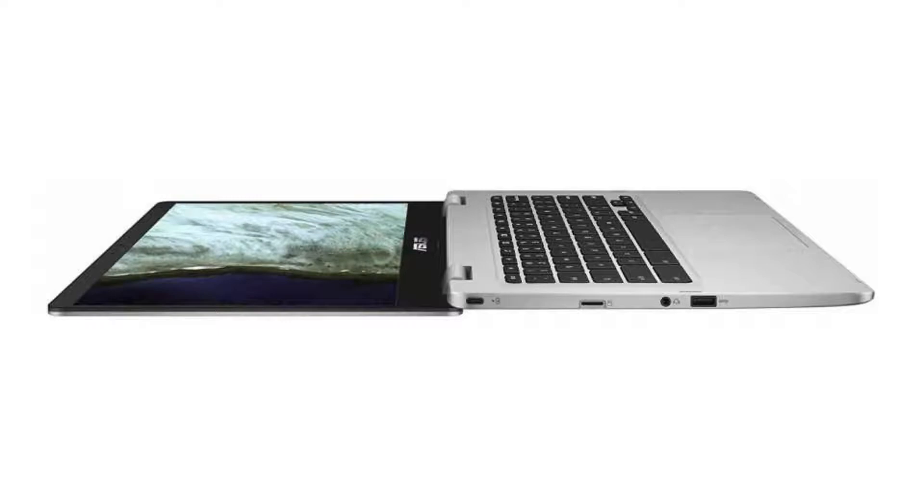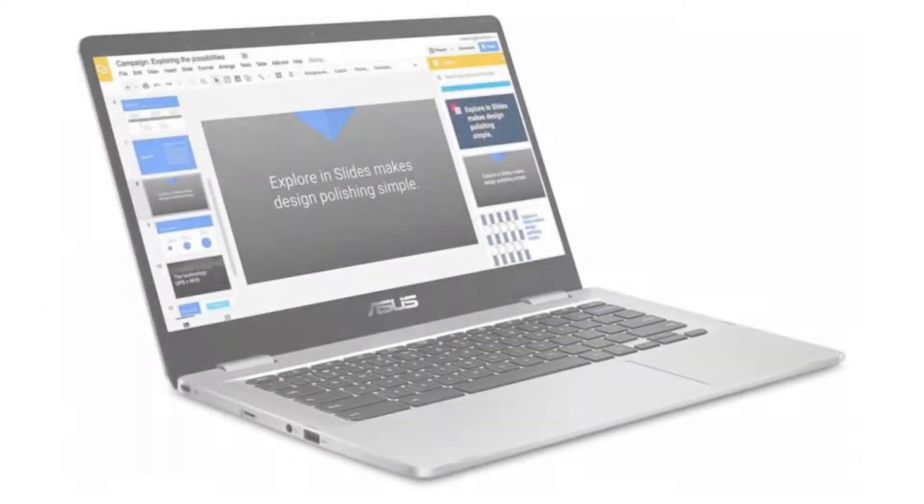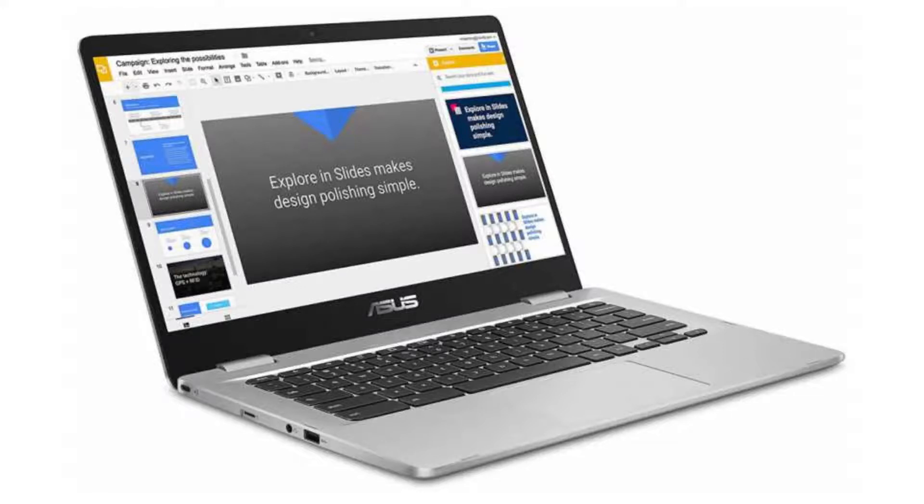It has 4GB of RAM and a 32GB SSD. It has Android apps, Google Play and Linux apps (Crostini) support, and it will receive auto-updates until June 2024.